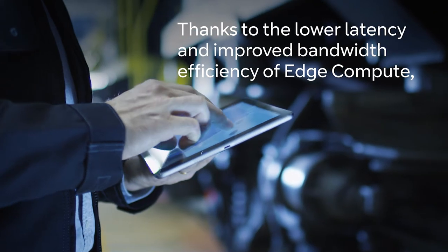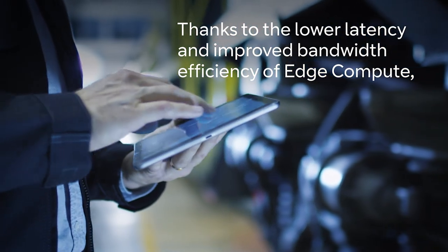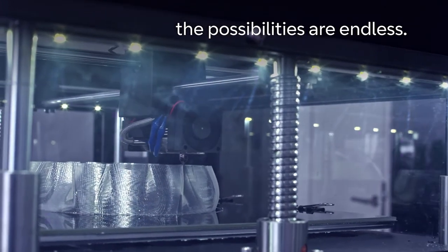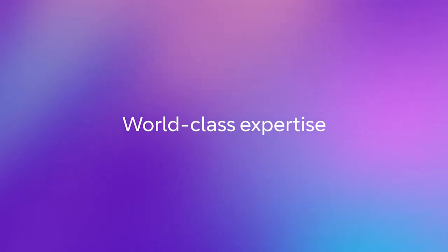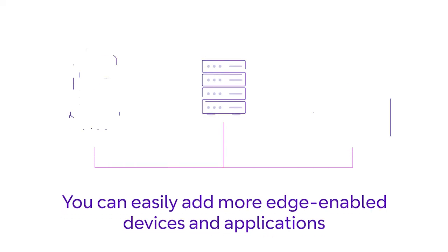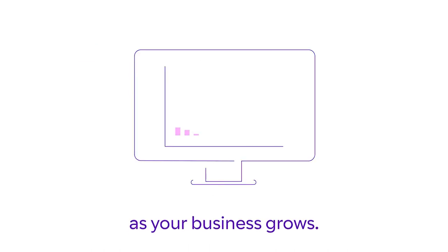Thanks to the lower latency and improved bandwidth efficiency of edge compute, the possibilities are endless. With world-class expertise, you can easily add more edge-enabled devices and applications as your business grows.